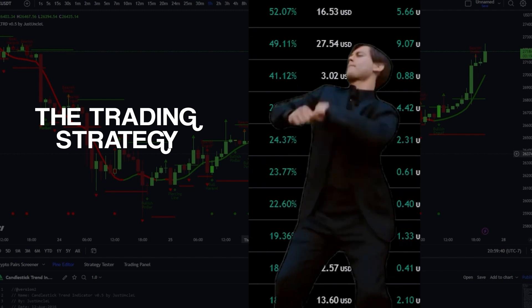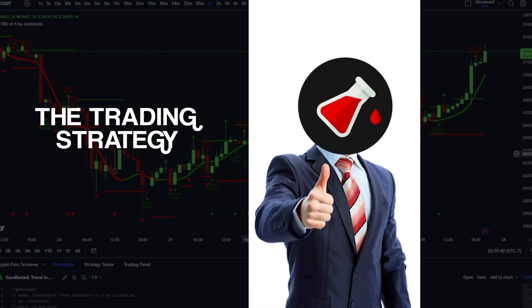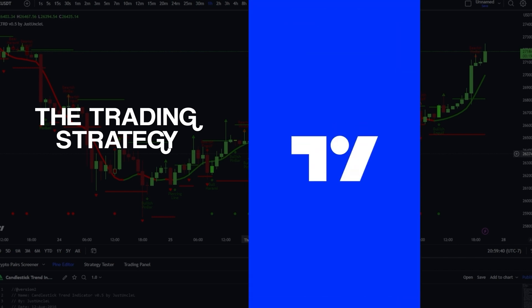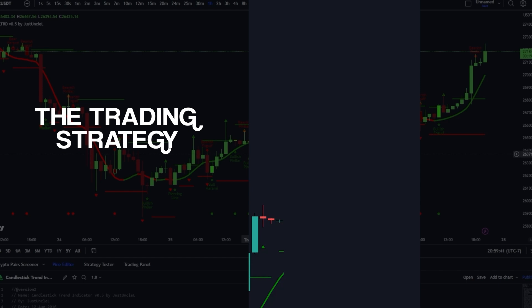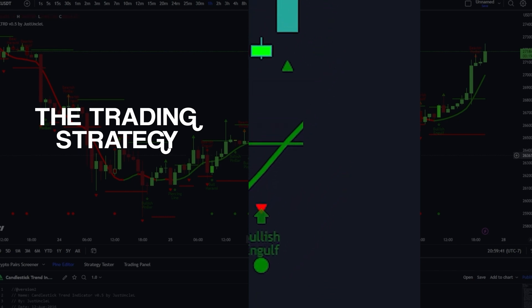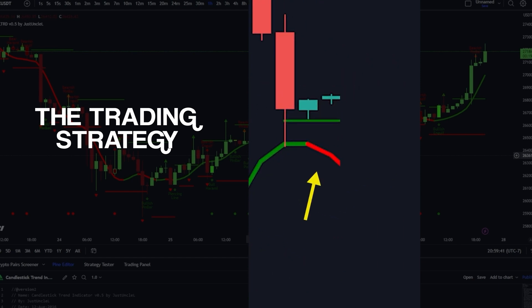Here's an extremely powerful trading strategy you can use right now, and the best part is it's completely free. First, go to TradingView, then go to the indicators tab and type in 'candlestick.' Make sure to click the second one. The strategy is extremely simple: you're going to wait for a bullish engulfing pattern, which the indicator will automatically identify. Next, you want this green baseline to be green. If both of these occur, you enter a trade. You exit the trade when the baseline turns red.